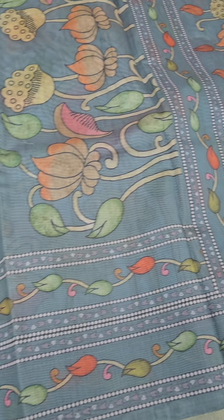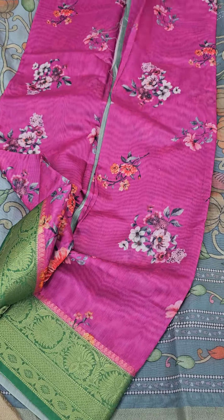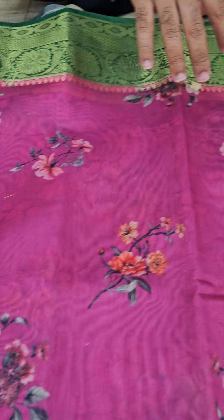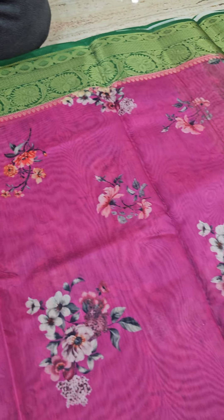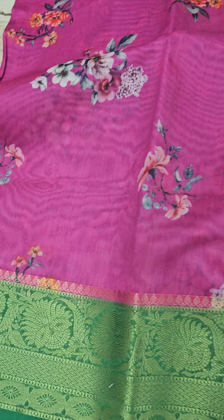The fabric is the same — you are getting a pure Chanderi silk. Next up we have a lovely rani pink color in a floral print. Many people requested mixing something with the Pichuvahi, so this is the piece for you — floral prints with a lovely contrast border of green color.